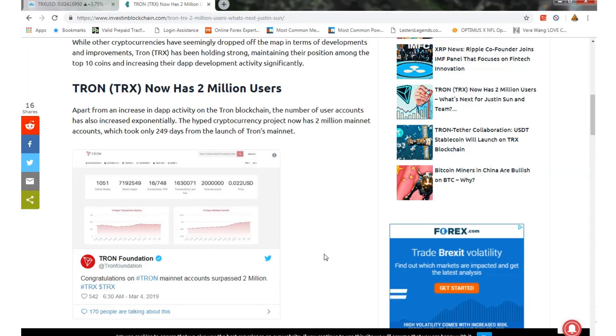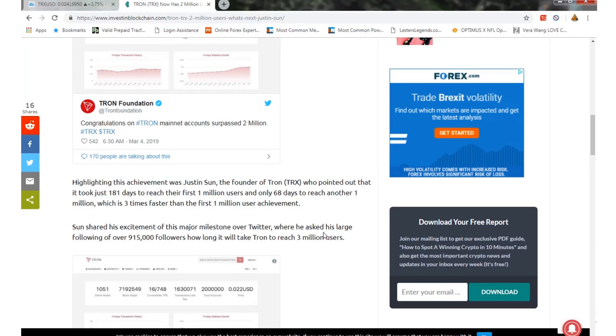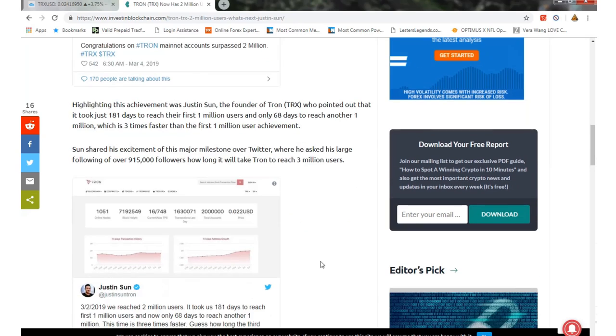Tron now has two million users. Apart from the increase in dApp activity on the Tron blockchain, the number of user accounts has increased — the project now has two million mainnet accounts, which took only 249 days from the launch of the Tron mainnet. It took 181 days to reach the first million users and only 68 days to reach the second million, which is three times faster than the first — so it's picking up some real momentum.